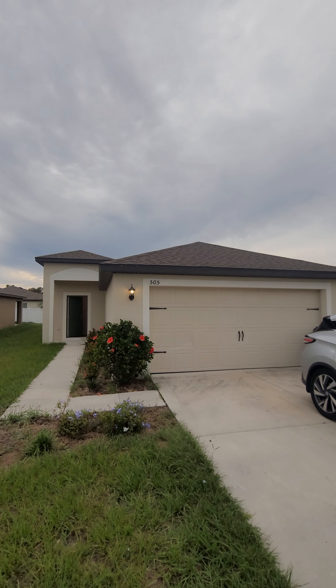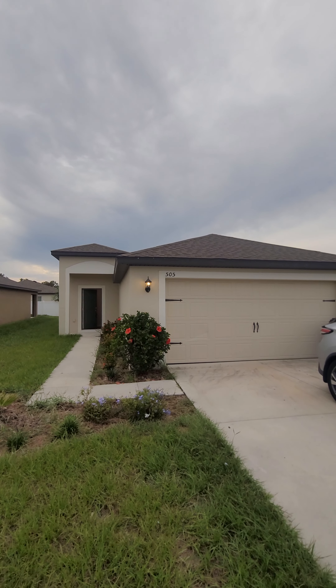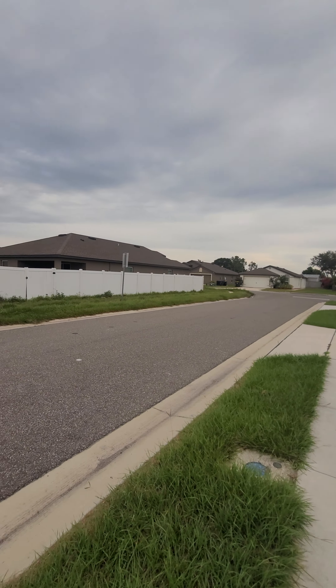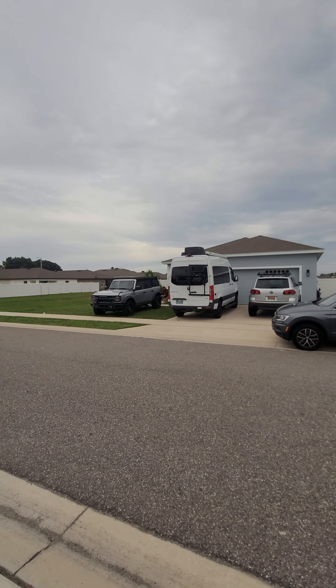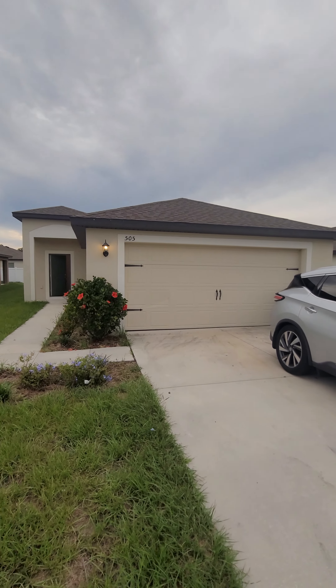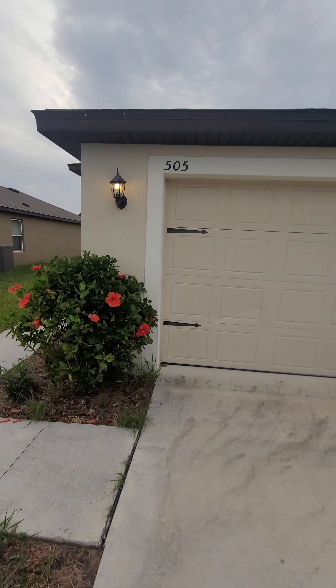Hey, Kevin Watson, New Tampa Kevin, out here in Winter Haven today. I'm presenting to you 505 Kensington View Drive — a beautiful home in a great neighborhood. Let's have a walk and check out what's inside.